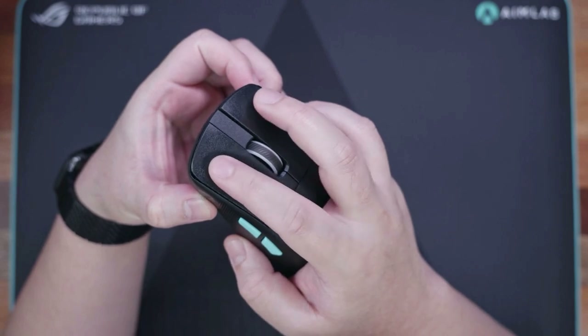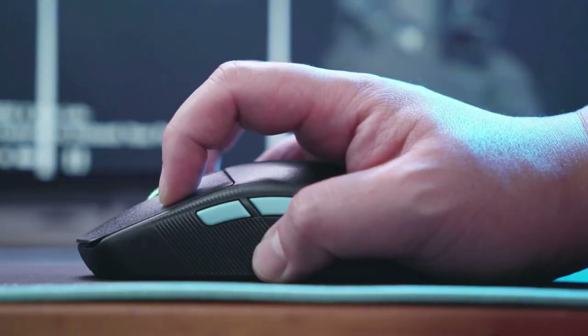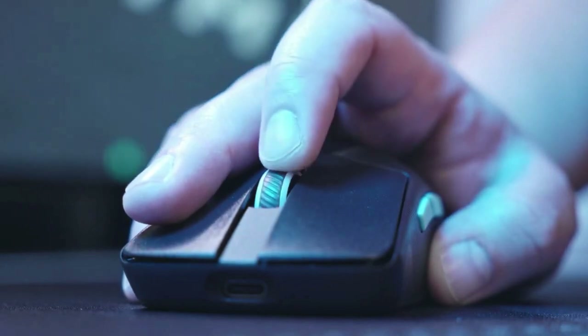A top-tier gaming mouse designed especially for esports, the ROG Harp Ace Aim Lab Edition has a pro-tested form factor, outstanding ergonomics, and superior sensor capabilities.